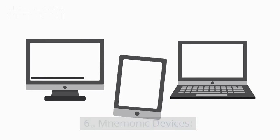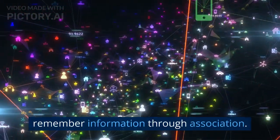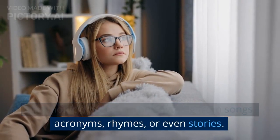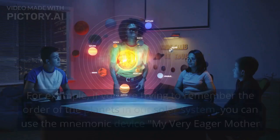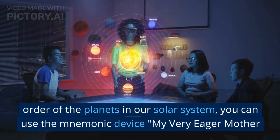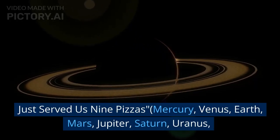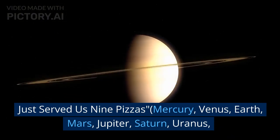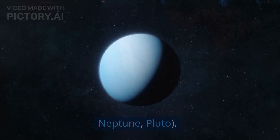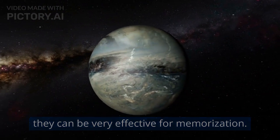6. Mnemonic Devices. Mnemonic devices are memory aids that help you remember information through association. They can be anything from songs, acronyms, rhymes, or even stories. For example, to remember the order of the planets in our solar system, you can use the mnemonic "My Very Eager Mother Just Served Us Nine Pizzas" — Mercury, Venus, Earth, Mars, Jupiter, Saturn, Uranus, Neptune, Pluto. Mnemonic devices are fun and easy to use, and they can be very effective for memorization.